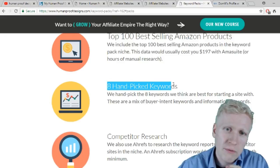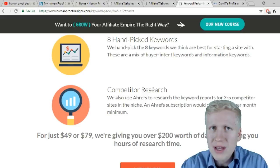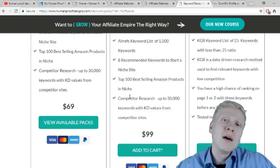The eight hand-picked keywords are a mix of buyer intent and informational keywords — this would normally take hours to do manually. They also include competitor research so you can study your competitors and get an advantage. All of these things would cost hundreds of dollars individually, but they sell the package for less than $100. They have three different packages and I will leave you a link below.